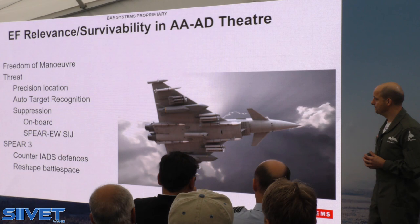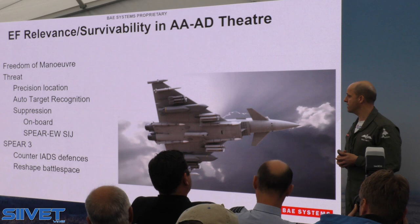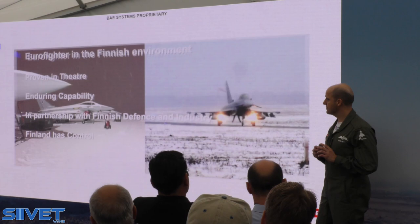Those two key threads coming together really allow Eurofighter to give you freedom of manoeuvre, the ability to precisely locate and recognise future threats, suppress them, and saturate and overwhelm them. Key to that is SPEAR EW as well as the SPEAR strike weapon in conjunction with Meteor and ASRAAM air-to-air missiles.